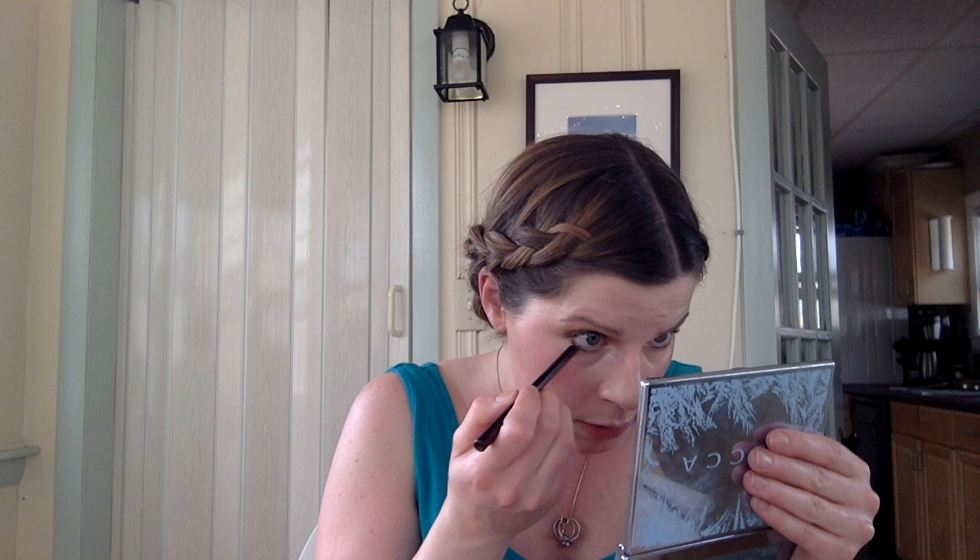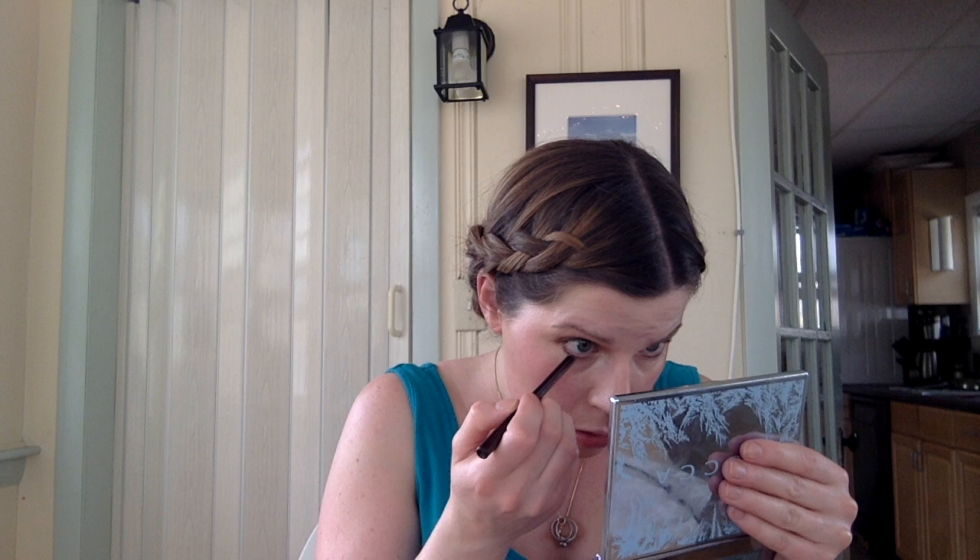On the bottom waterline, I'm using the Charlotte Tilbury Rock and Kohl liquid eye pencil in white — it's for bigger, brighter eyes. I'm just lining my waterline with this. It helps make your eyes look so much more awake.